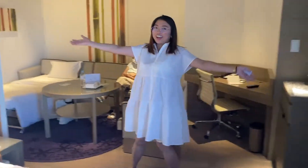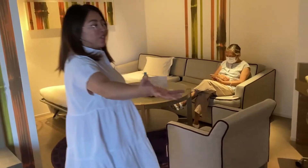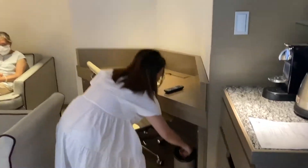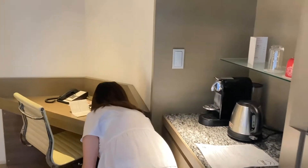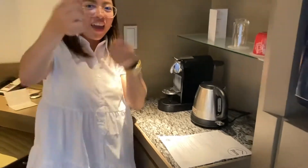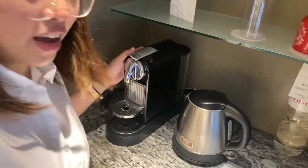Over here, guys — we sat down right away. There are some items. We thought the Pringles were free, but it turns out they're 300 yen — about 150 pesos. So, for those visiting here, be careful. Let's put it back. And over here, zoom in — we have an espresso machine! It feels like home.